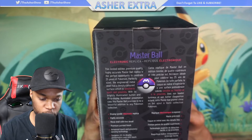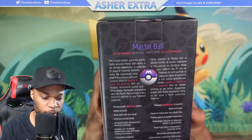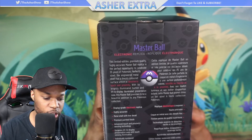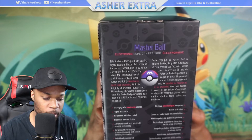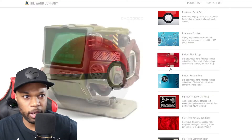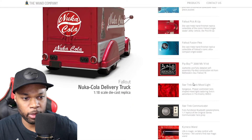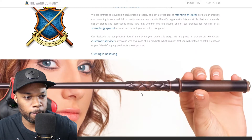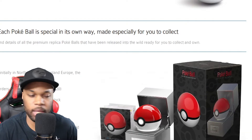This is a limited edition, premium quality, highly accurate Master Ball replica — a perfect opportunity to celebrate 25 years of Pokemon. Perfectly sized, the engineered metal shell has a deeply colored surface which is sensitive to touch and proximity. It was made by the Wand Company, and they do a lot of premium collectible items — Pokeballs, a Pip-Boy, a Star Trek communicator, and wands for Harry Potter. So far they have the Pokeball and the Master Ball.